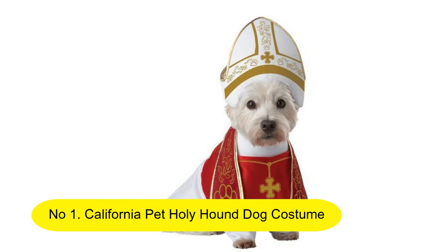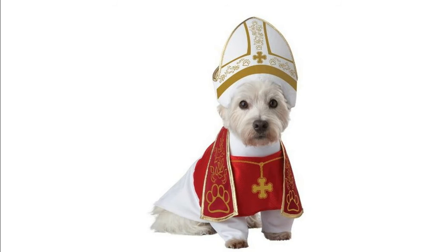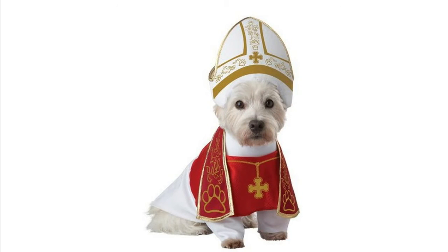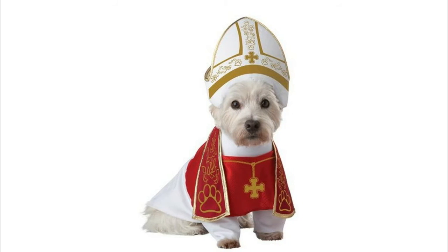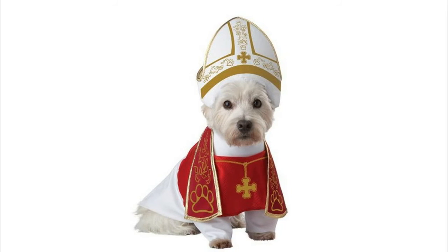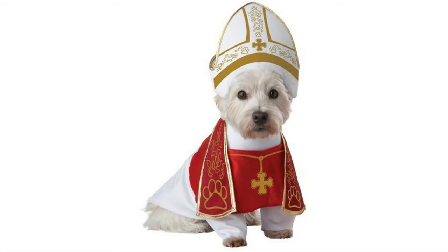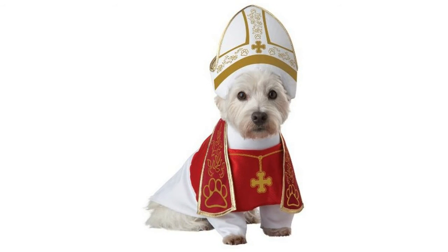Number 1: California Costumes Holy Hound Dog Costume. Holy heavens, this little pup is worth every amount of attention! Holy Hound comes with a printed mitre headpiece and a printed costume with detailed stall. This costume is part of the Puppy Rossi collection.